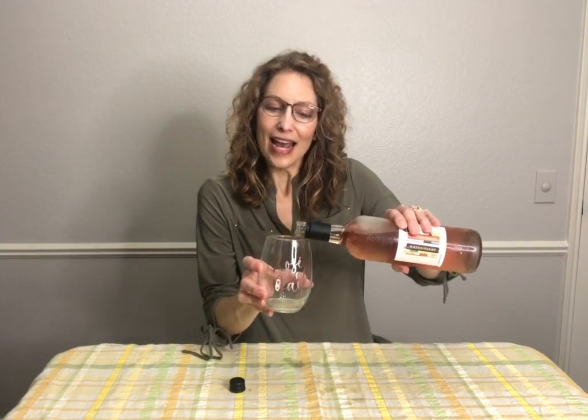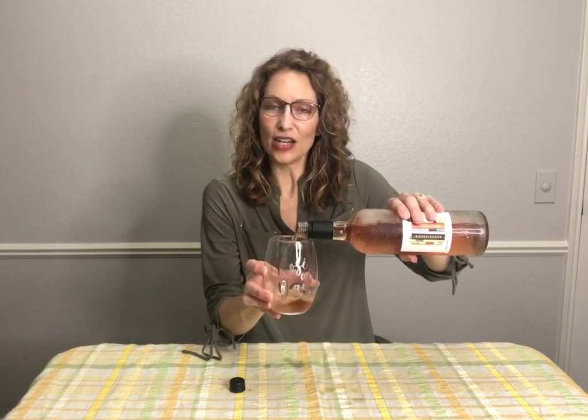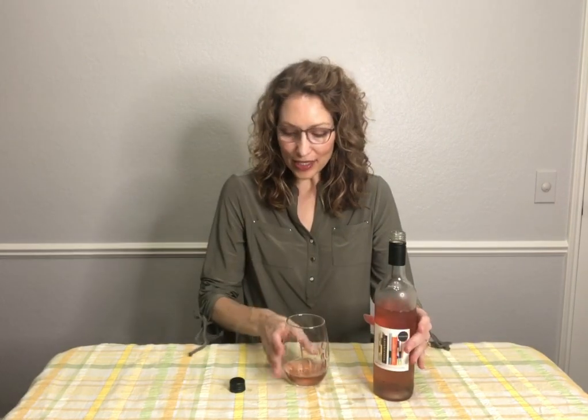I have my fun rosé all day wine glass here. And even though rosé is good all day, it's actually good any time of the year. The reason for that is because there are lots of different wine styles for rosés — they have different fruit flavors, different boldness. Some are light, some are a little bit more bold. Let's see what this one is.